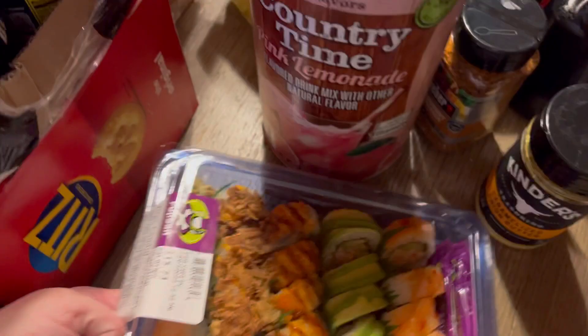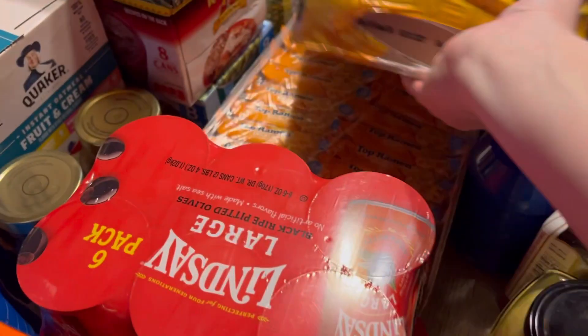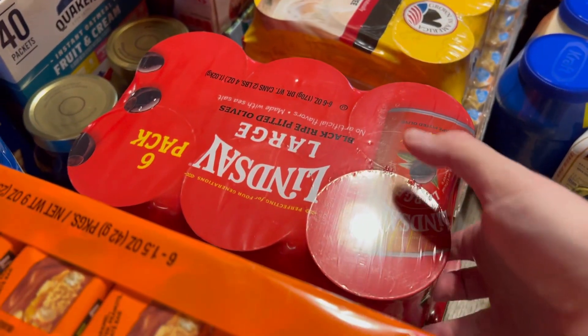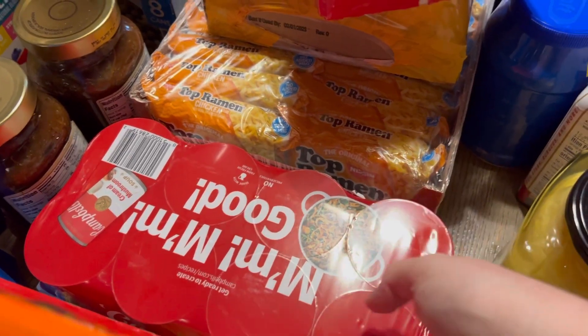Here is the sushi I picked up for the kids to snack on while they wait on me to put all the groceries away and get dinner made — as you can see, they've already been into it. They're going to take that in and eat it while they watch a Christmas movie. We got a big pack of olives — mushrooms and olives go fast in our house.